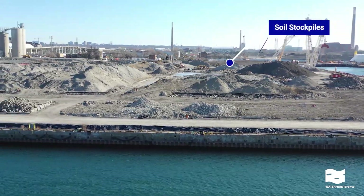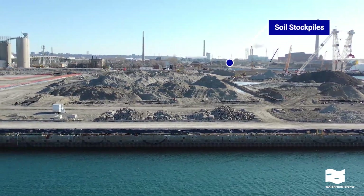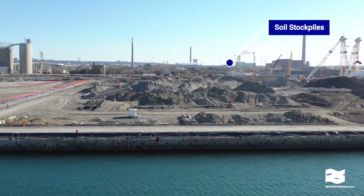The large piles of soil are where we're stockpiling some of the 1.3 million cubic meters of soil before the majority of it is treated and reused to raise grades around the site.